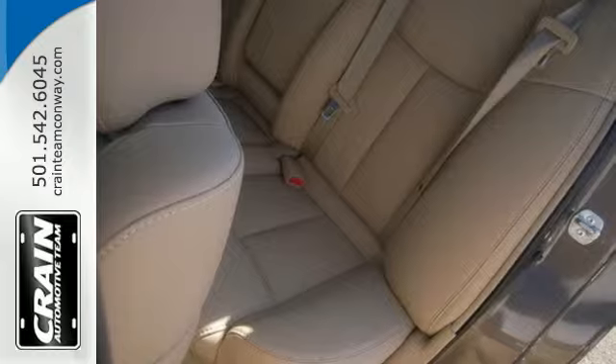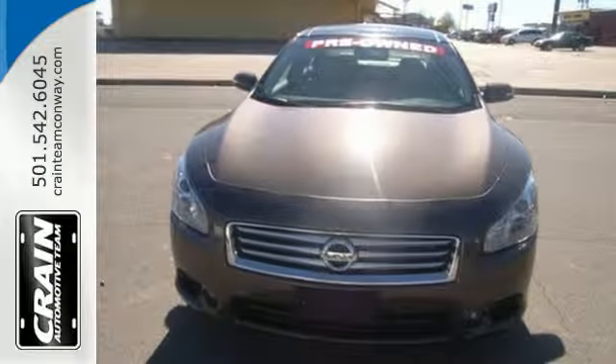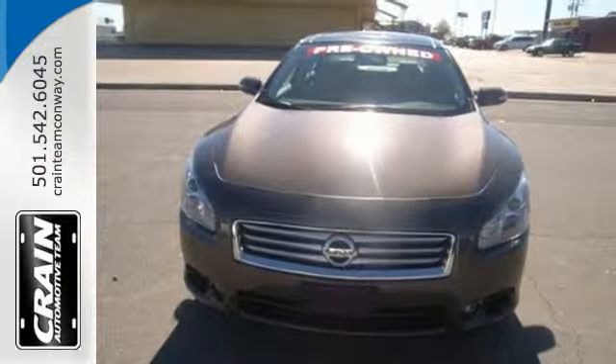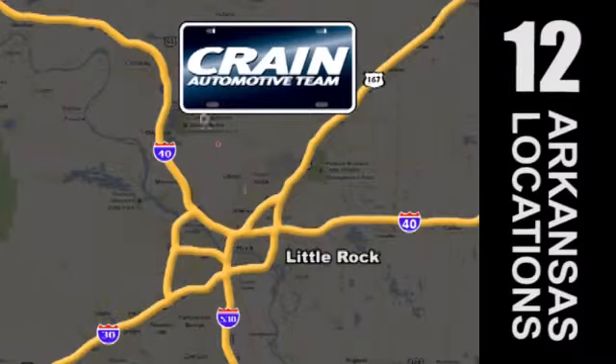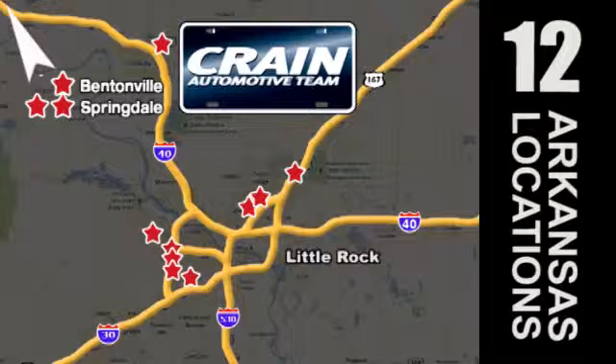Take home the luxurious driving force known as this Nissan Maxima today. Visit us anytime at crane-team.com. Go, go, go — crane-team's got 'em. crane-team.com.